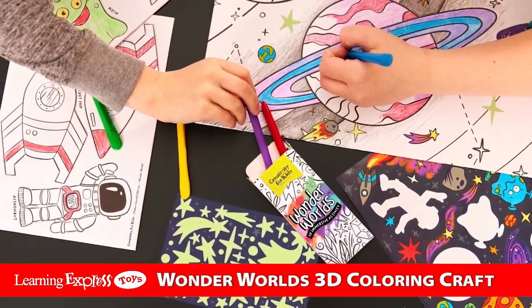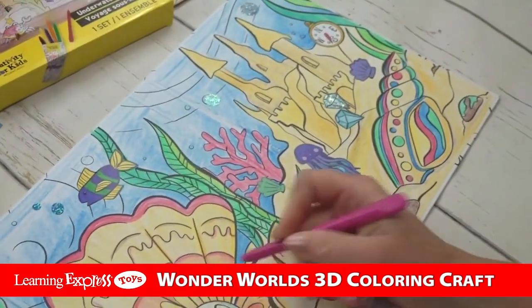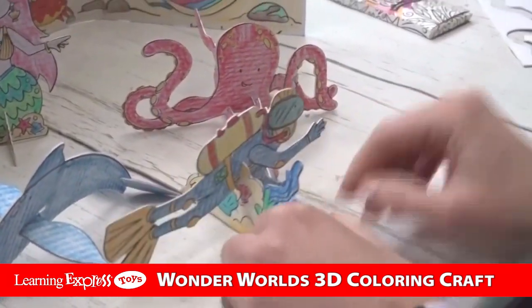Created from recycled cardboard and vegetable ink, we take the coloring trend a giant step further with a sturdy color and backdrop, 3D animals, and colorful sticker sheets.